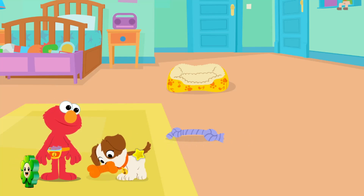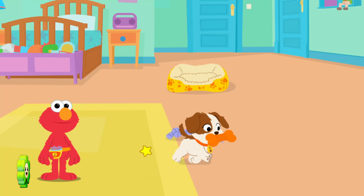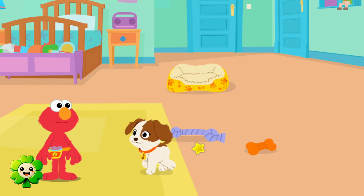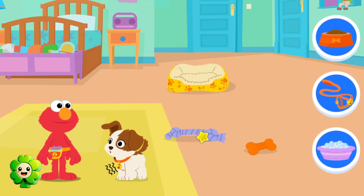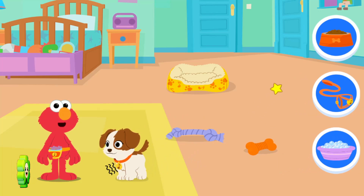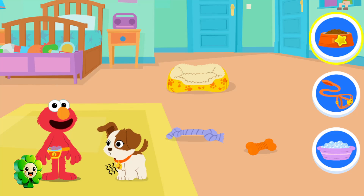Tango loves her squeaky toy! Looks like Tango needs something. Elmo wonders what it could be!